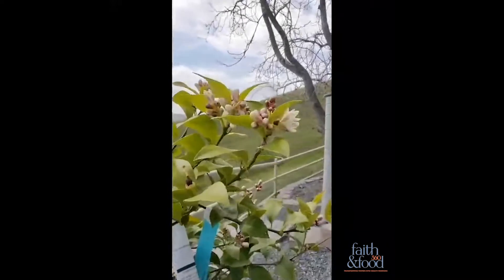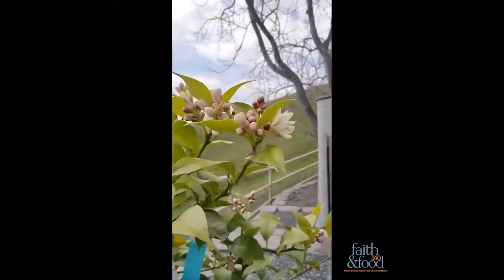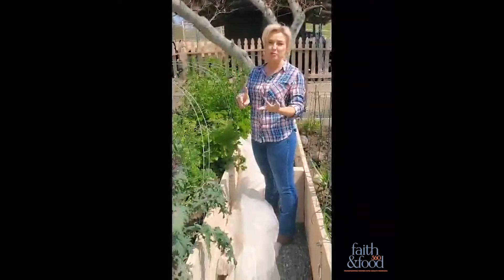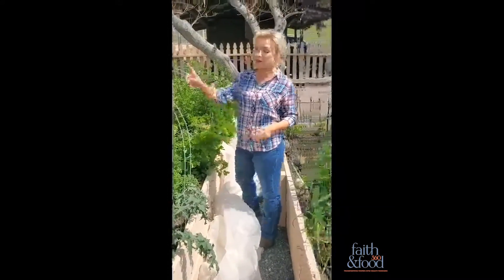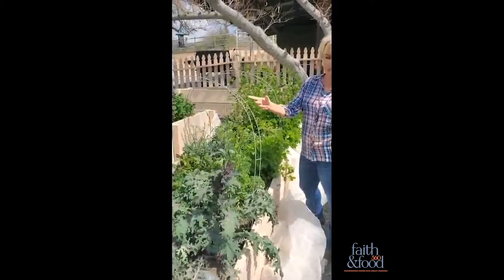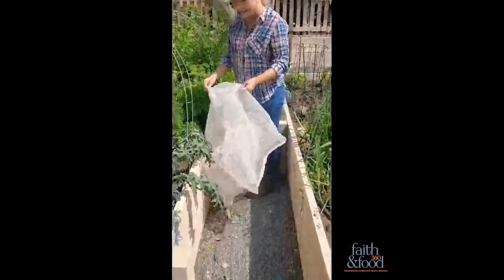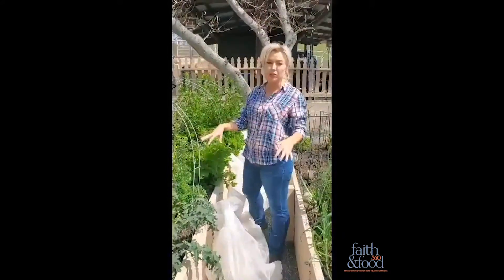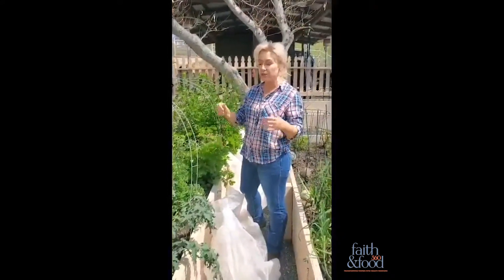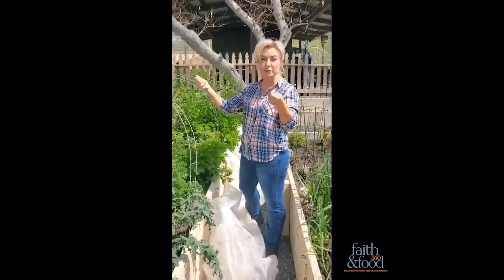I'm obsessed with lemon, so I got a lemon tree — look at the blooms on it, how gorgeous! Birds, squirrels, bugs, and rodents of all kinds are an issue for every backyard garden. What we did is we got these metal arches from Home Depot and then got this mesh covering that I just throw over, which is super convenient to keep everything out but very easy for my kids and me to flip up to get into the garden.